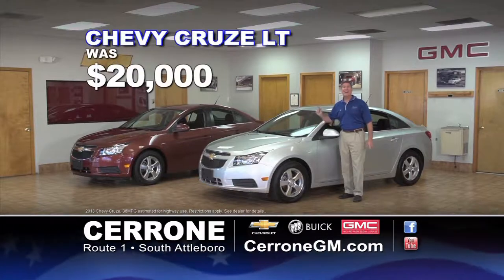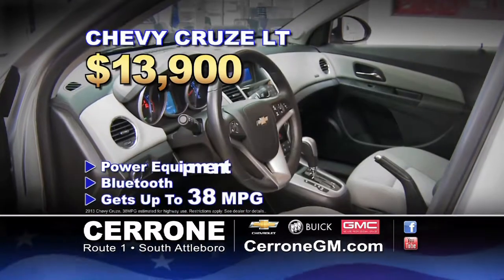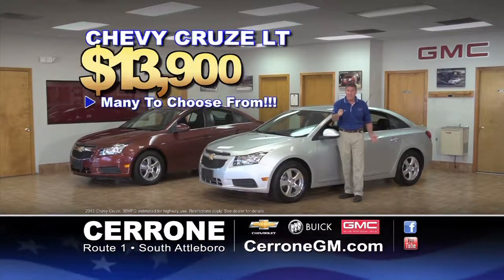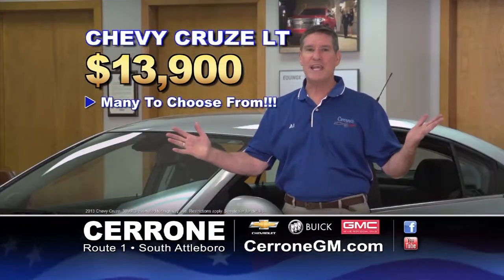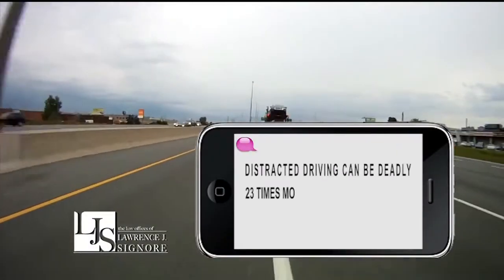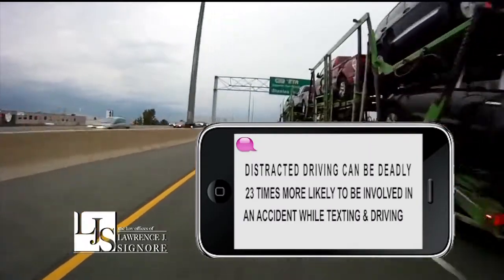At Cerrone's, like-new Chevy Cruze LTs were $20,000 — now only $13,900 — with power equipment, Bluetooth, and 38 miles per gallon. See them all at CerroneGM.com. Distracted driving can be deadly — drivers are 23 times more likely to be involved in an accident while texting and driving. Don't become another statistic. I'm attorney Larry Signori. Don't text and drive.